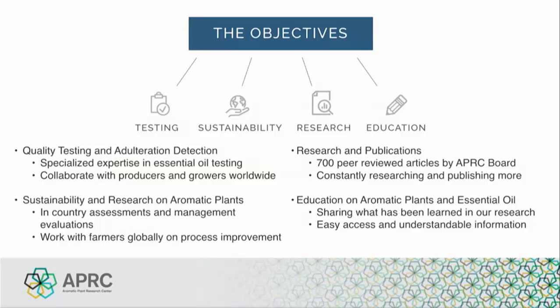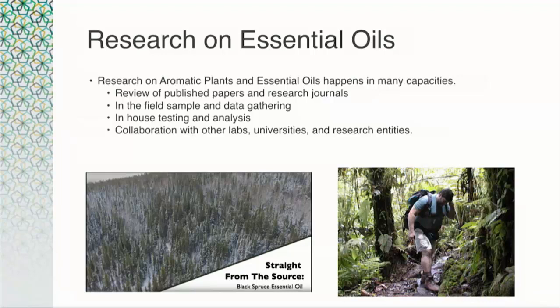APRC board members have published around 700 peer-reviewed papers, and we are continuing our research and making publications available to the public. The final pillar is education — teaching everyone who would like to learn more about this fascinating world of aromatic plants and essential oils. More than half of APRC's board has taught at a collegiate level, and we truly enjoy knowledge sharing. As a research-based entity, APRC initiates and participates in diverse research projects: gathering information from journals, doing a great deal of field data and sample gathering around the world, consistent lab testing, and collaborating with other labs, universities, and research entities.